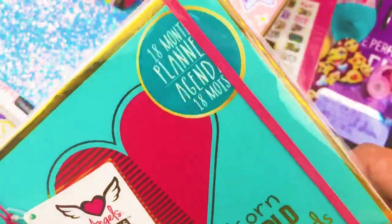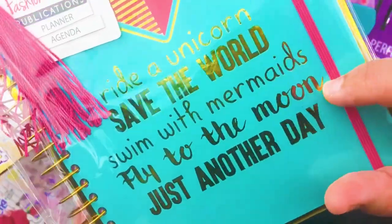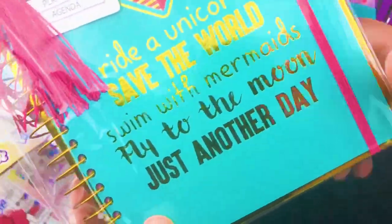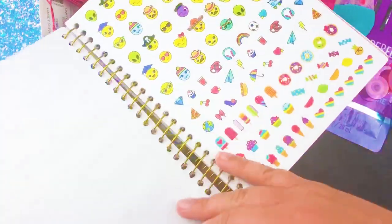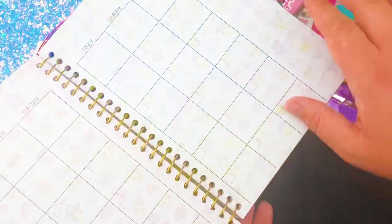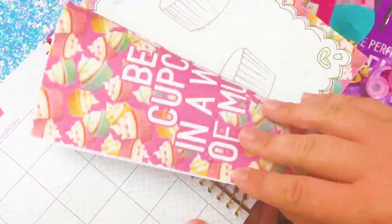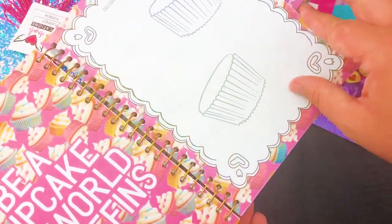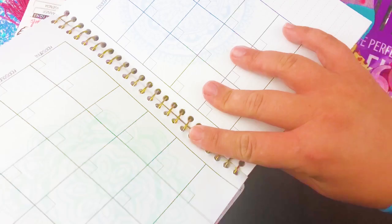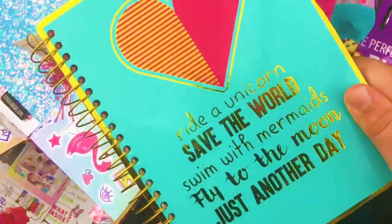Check out this 18-month planner, Lilz! Here's my list: ride a unicorn, save the world, swim with mermaids, fly to the moon — just another day! This looks really neat. There are all kinds of different stickers, the months, a day-by-day breakdown, little activities here and there, and inspirational quotes. There are even spots to fill in questions — so it's kind of like a journal too. Isn't this just awesome? I'm gonna use this this year.